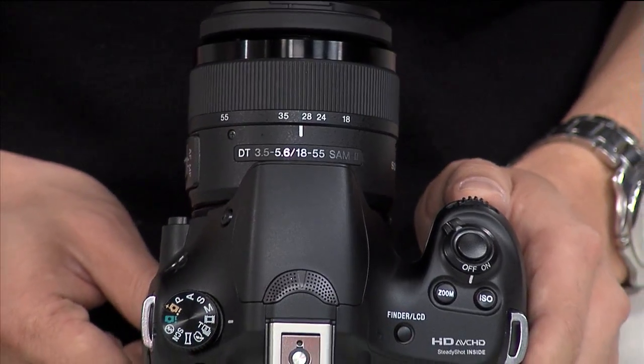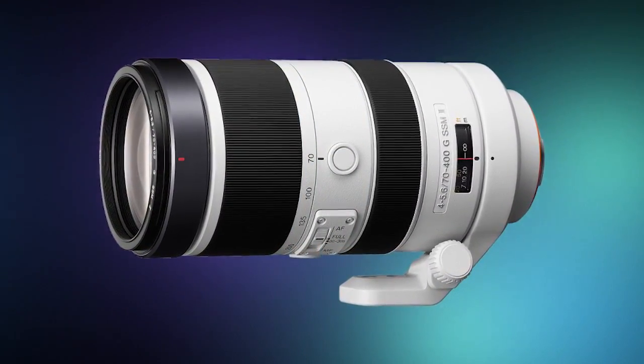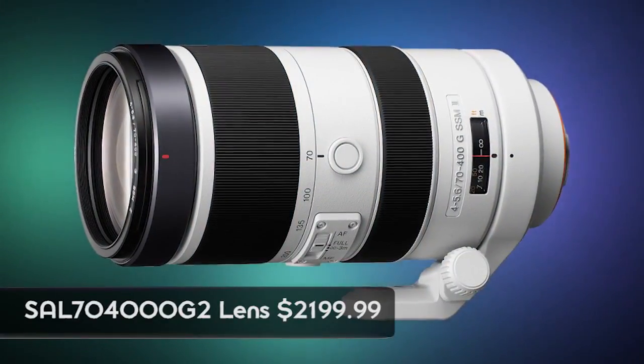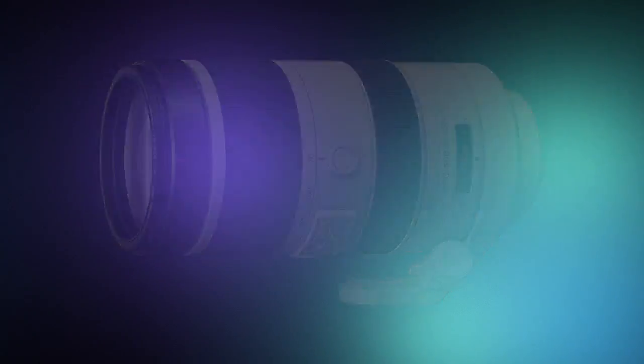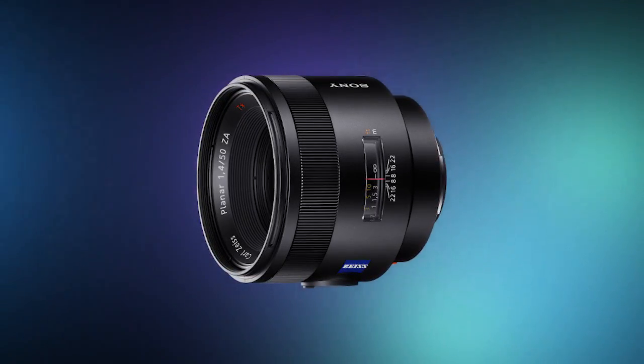For new Alpha lenses, we have the SAL 7400G, which is being updated with a slight price increase. And one more exciting lens: the SAL 50 F1.4 Zeiss lens, priced at $1,500. It's a brand new autofocus Zeiss lens, and Sony is the only manufacturer that makes autofocus Zeiss glass, so a lot of pros are going to want this. That one is coming in May.